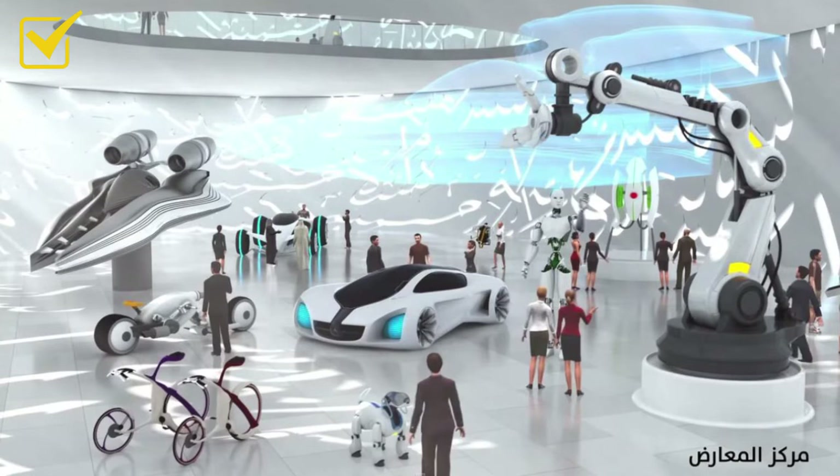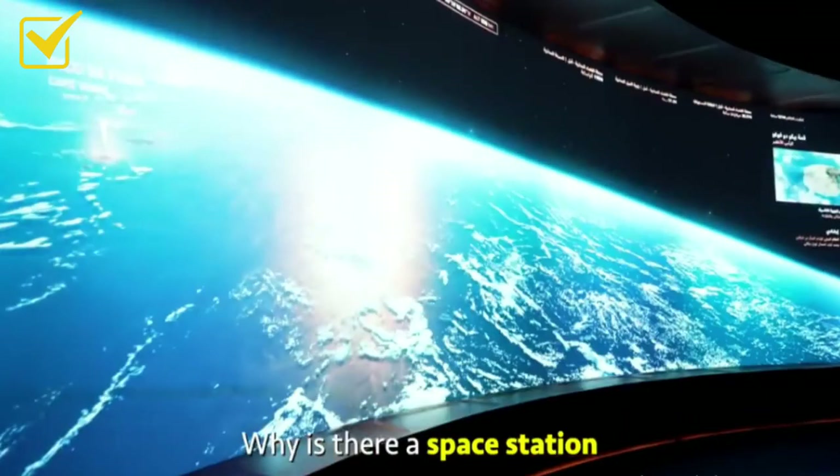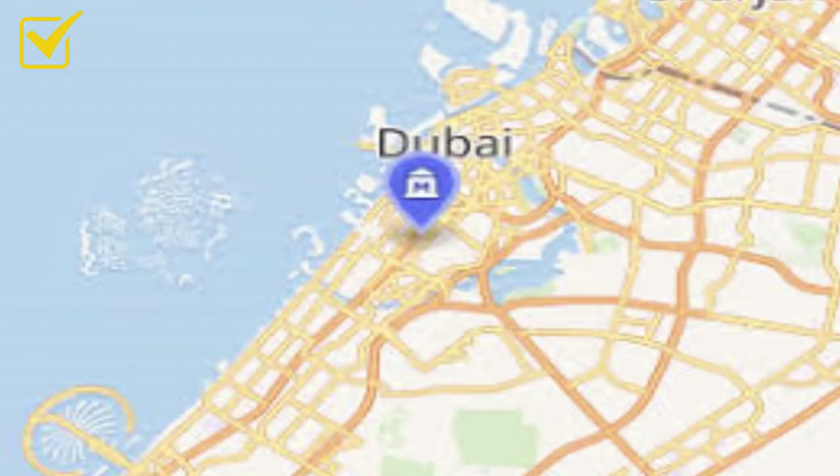Number eight is Tomorrow Today exhibits, where you can see all possible technologies of the future: flying suits with jetpacks, super futuristic drones, robotic arms, robotic dogs, and programmable robots. Number nine is the viewing deck, from which visitors call it the most beautiful building in the world. The Museum of the Future is an exhibition space for innovative and futuristic ideologies, services, and products, located in the financial district of Dubai.